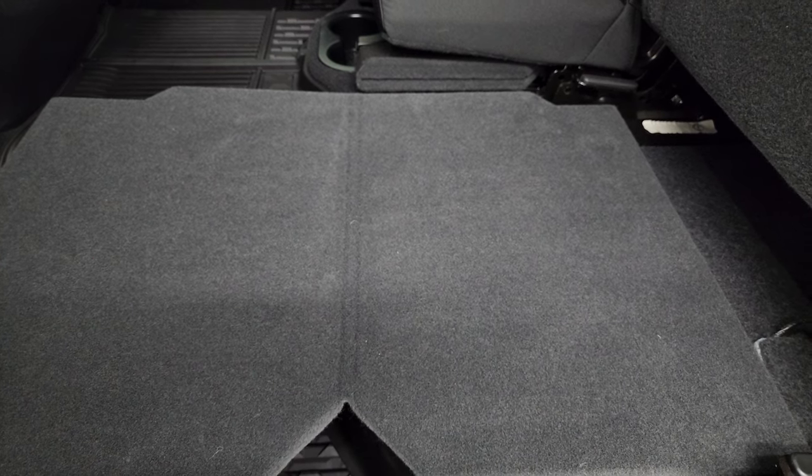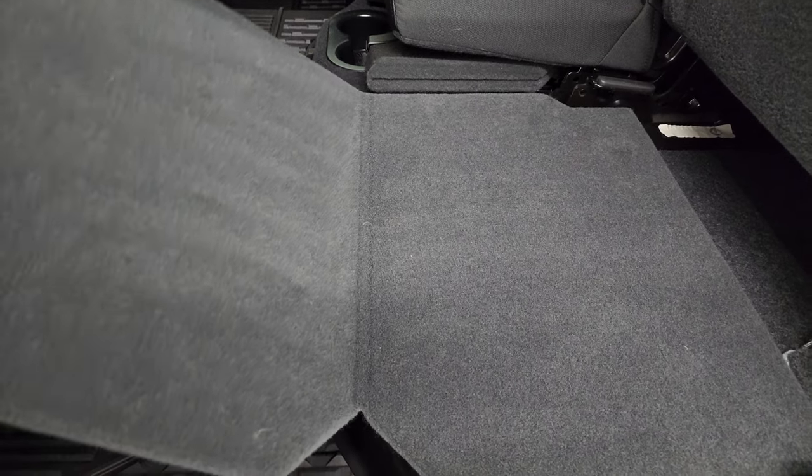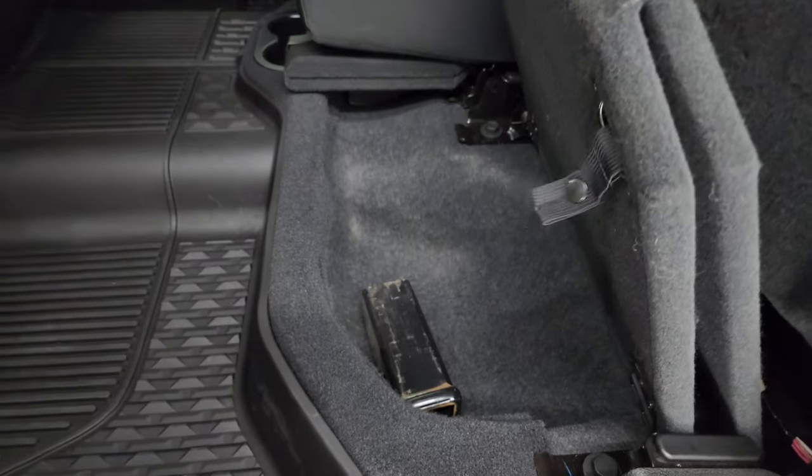These seats fold up, and there's a load floor. If you've got muddy boots or tools, put them there — you're not going to get your seats dirty. Or if you've got pets, put both sides down and they'll have a nice flat place to lay without getting your seats dirty or ripping them.